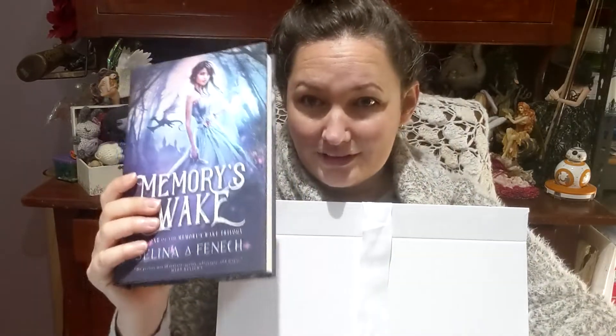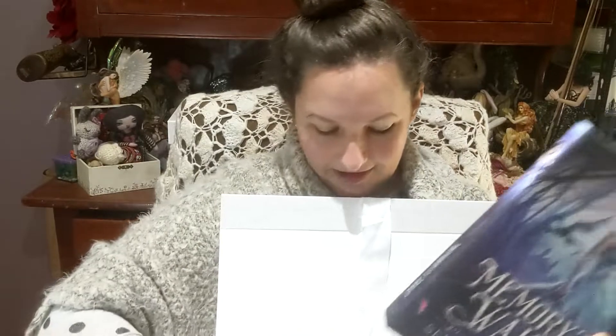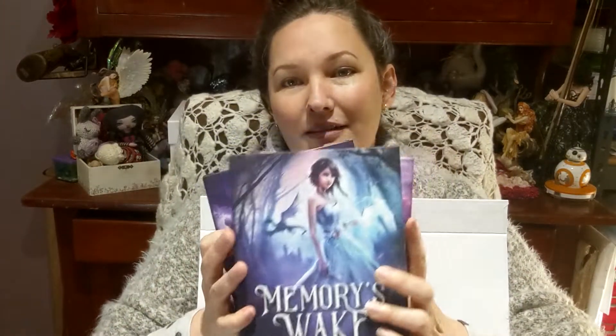And last but not least, of course, the books. It's a complete set — all three in the Memories Wake series — jacketed hardcover, hand signed. For the winners I'll get in touch with you and see if there's anything you want written in the books. If you want the message personalized in the front, otherwise they'll just be hand signed.